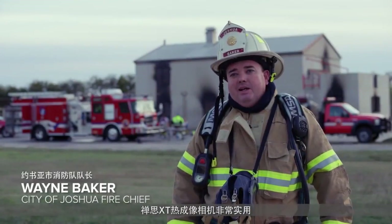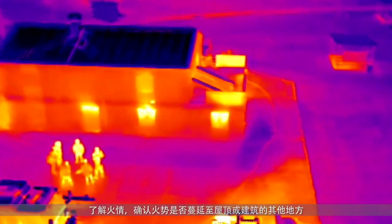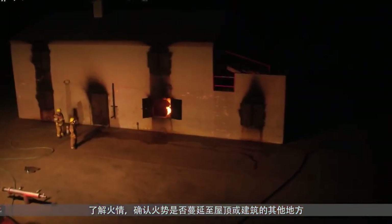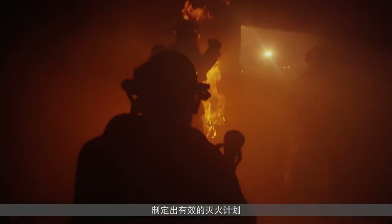DJI's XT camera has really been great. Being able to assess where the fire is immediately, we can also see how it's affecting the roof above, whether other parts of the building were even getting involved, or how the fire was starting to travel through the building — all before making entry, so we have a better coordinated attack going in.